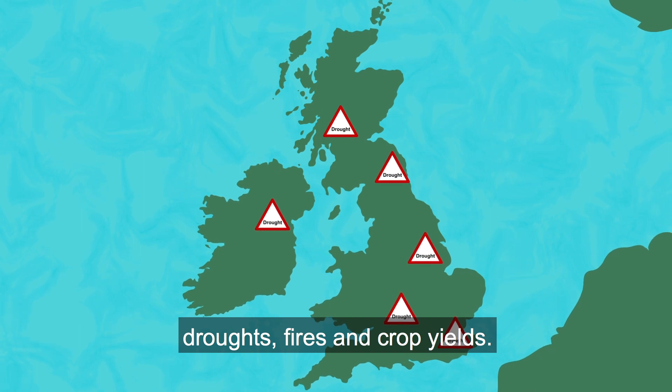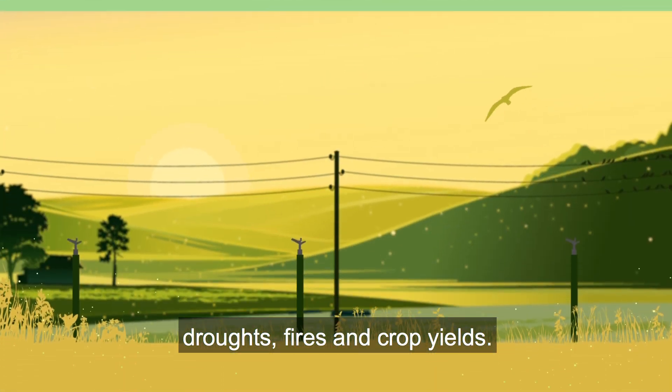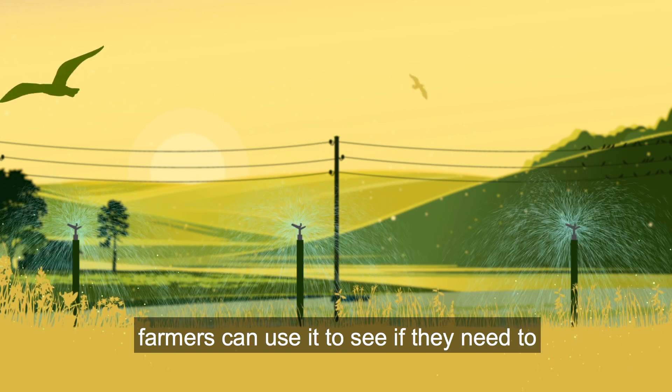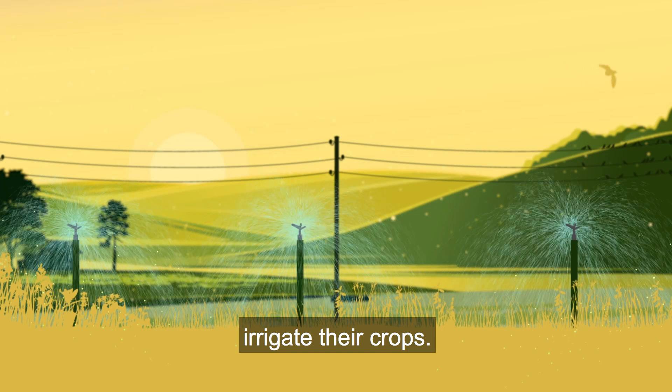The information we provide can help to predict floods, droughts, fires and crop yields. The information helps water companies to manage their resources, and farmers can use it to see if they need to irrigate their crops.